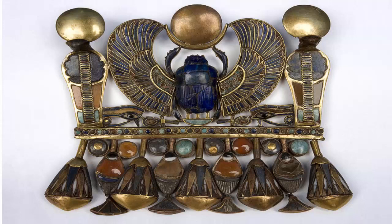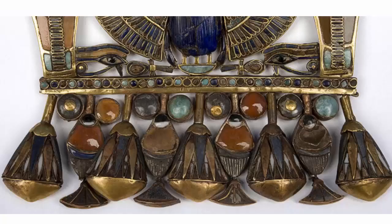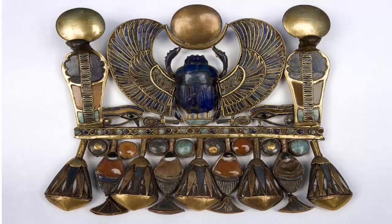Tutankhamen Pectoral with the Throne Name. This is a masterpiece of jewel from the collection of Tutankhamen. It is a pectoral decorated in a complex way. The central part of the pectoral, which represents the name of the king, consists in the middle of a large lapis lazuli scarab. Below it is the hieroglyphic sign neb, which resembles a basket inlaid with blue glass. Above this are the solar and lunar disks made of electrum.